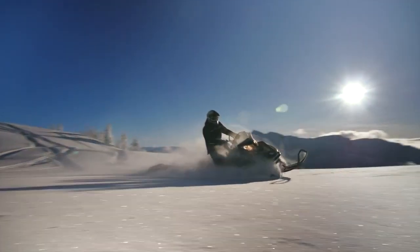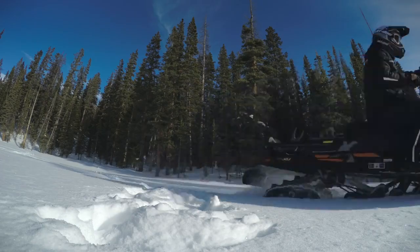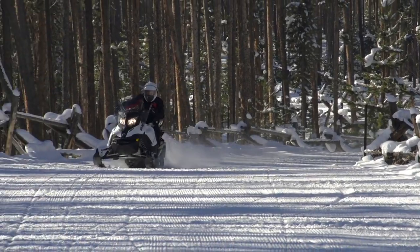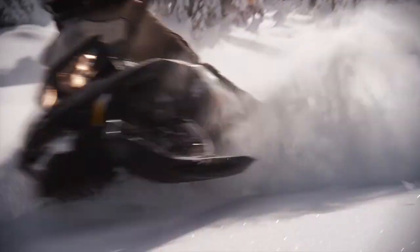And yes, if you still need to get some work done, there's the synchro mesh transmission, cargo rack, and trailer hitch. Do anything. Get work done. Have fun. Ride trails or ride deep snow with the Expedition Sleds from Ski-Doo.